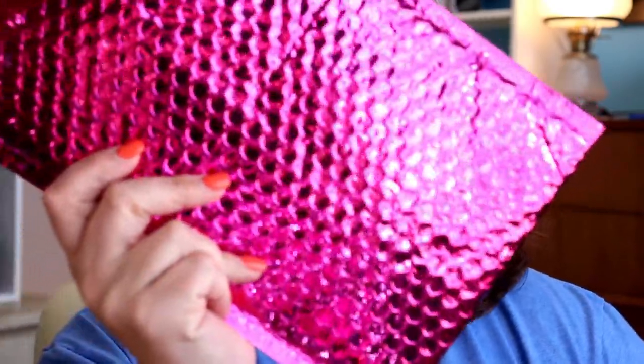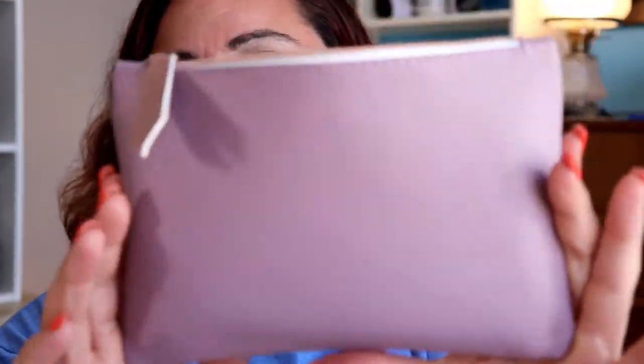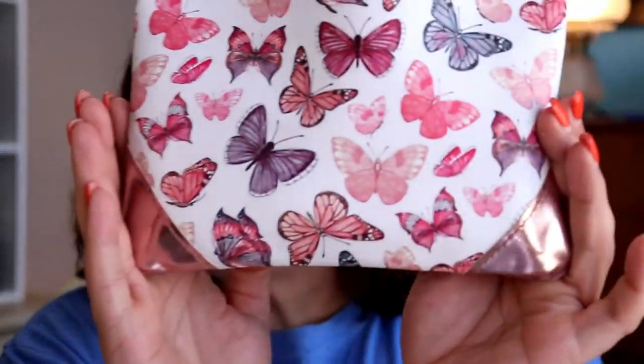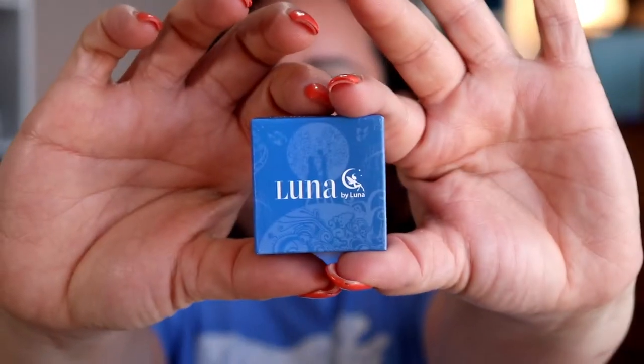I know we just filmed my Boxycharm because it came over the weekend, but yesterday my Ipsy came, so I opened it up and did a full face. Here's what the bag looks like — and here's what the back of the bag looks like, butterflies! And here's what I got inside.